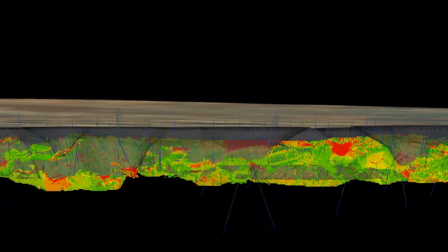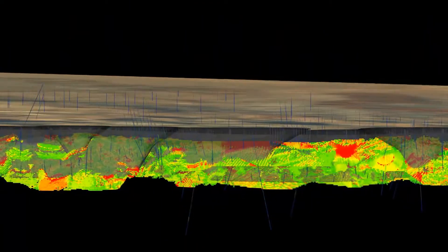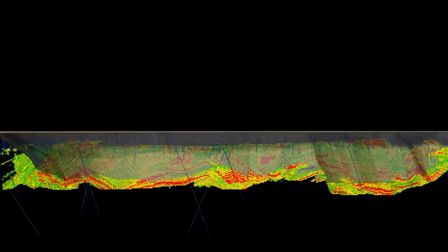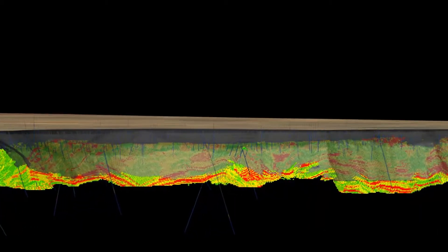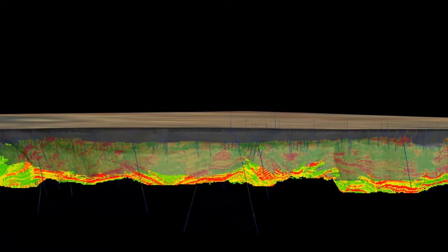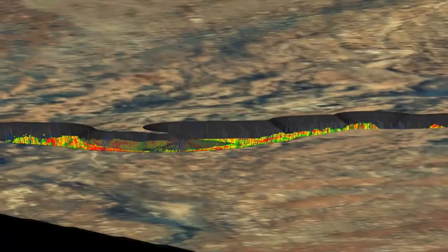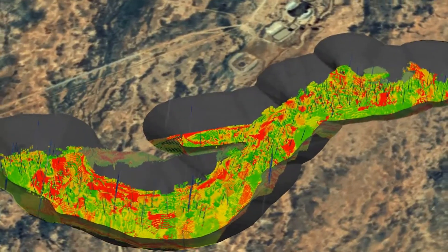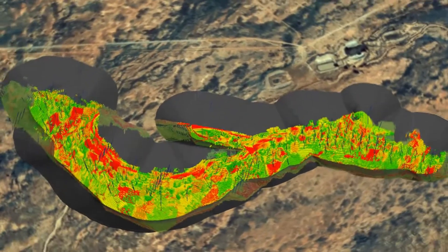Here we're looking under the surface and can see Havilah's drilling that outlined the large Kalkaroo Copper Gold resource, shown here by the multicolored shape. The higher grade zones of copper and gold are shown by the red and yellow colors. Havilah took this resource and designed a large open pit mine, optimized to profitably mine the entire resource.